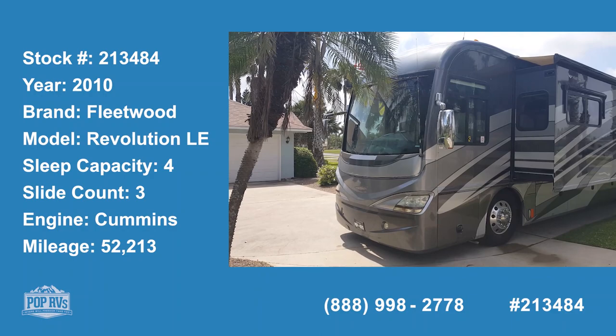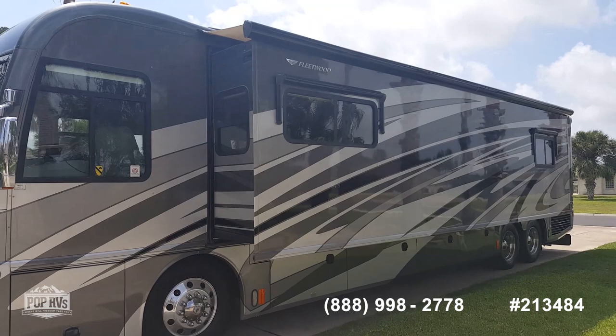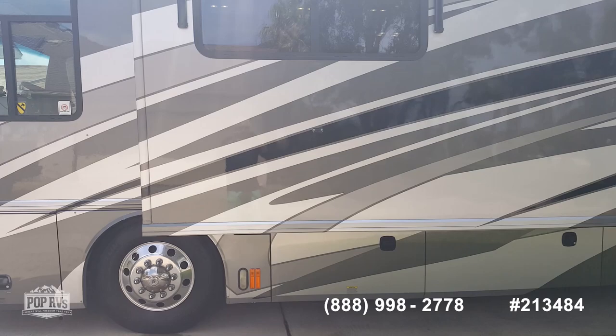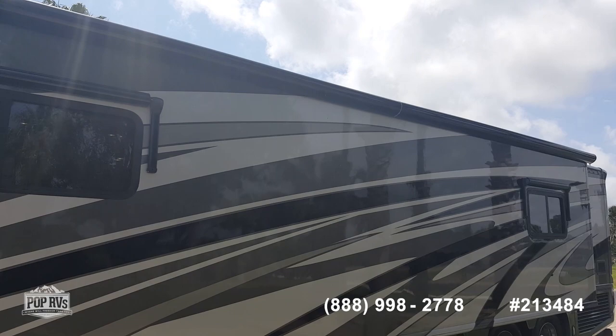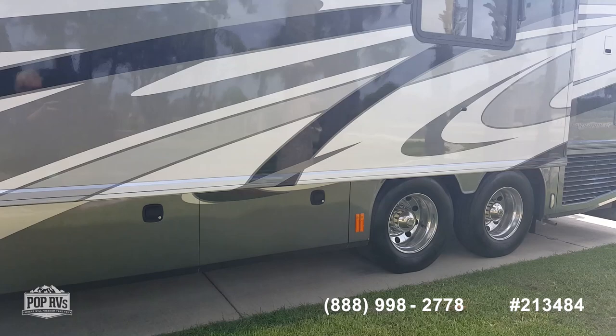This is a beautiful 2010 Fleetwood Revolution LE down here in gorgeous South Texas, in amazing shape — no dings, no dents, very clean. New tires on the front, main tires just a couple years old. Full pass-through slide, and lots of storage in the basement, which is heated as well.